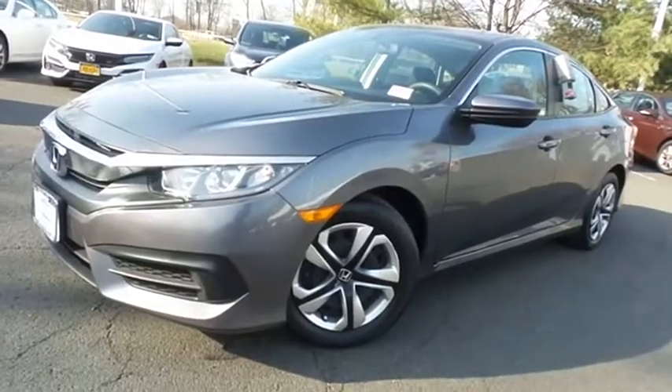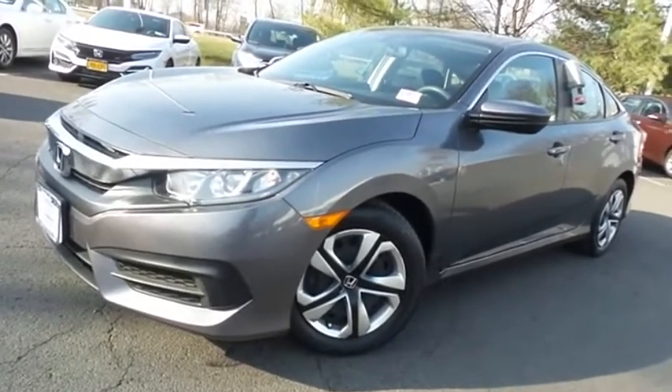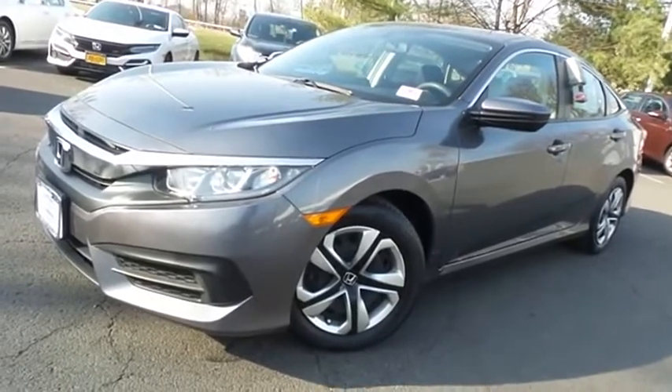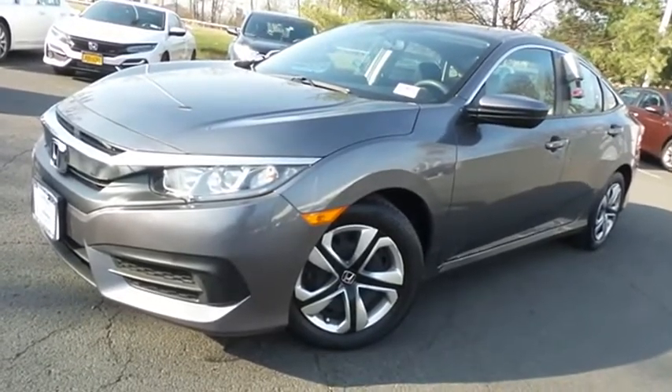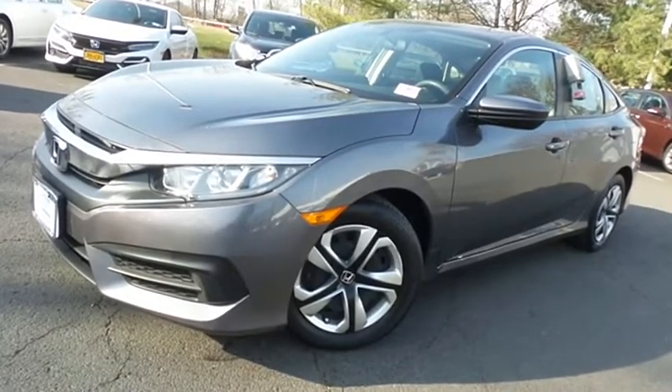Come down to Honda of Nanuet today and test drive this beautiful, like-new, fuel-efficient 2018 certified pre-owned Honda Civic LX sedan with Bluetooth, reverse camera, and only 21,000 miles.